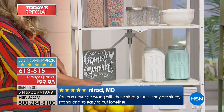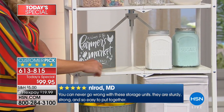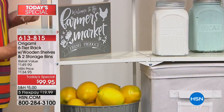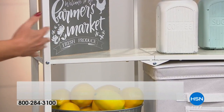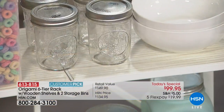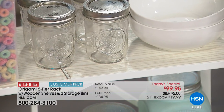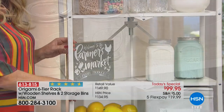Look at how rich this looks — it's kind of like a shabby chic, whitewash feel. So if you have a cottage, if you have a beach home, if you love that high-design look, you're going to get it with this. You get that beautiful brushed white but you can still see the character of the wood.